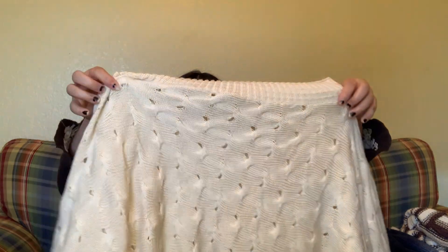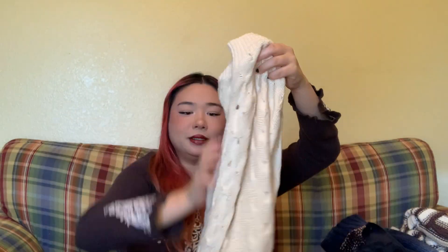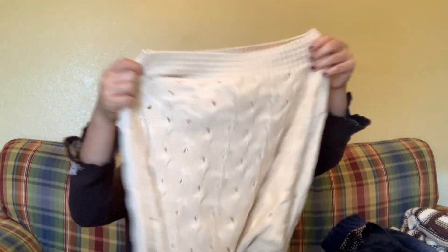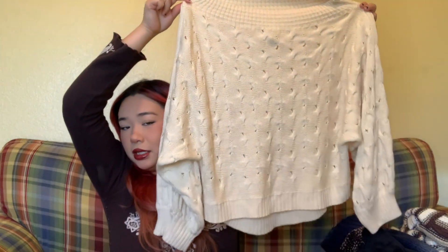Then I got this cute sweater. It's a really loose sweater — I love how billowy the sleeves are and how slouchy everything is. It's not too cropped and not too long for me, and I just love the knitting detail as well. I think it'll be a cute little basic for layering.